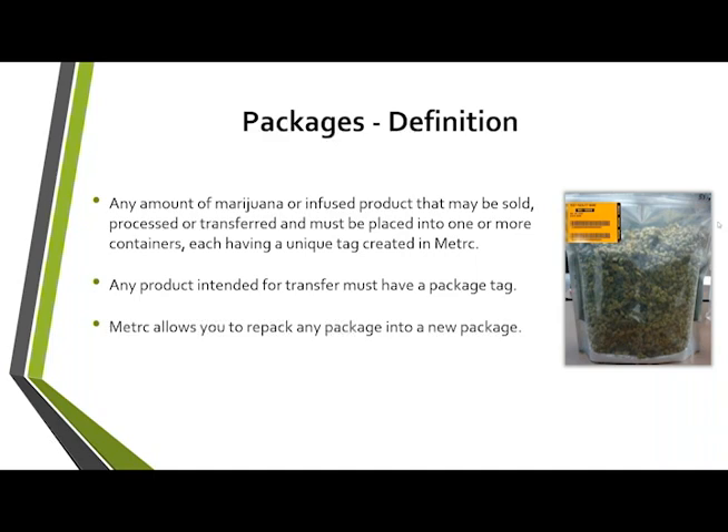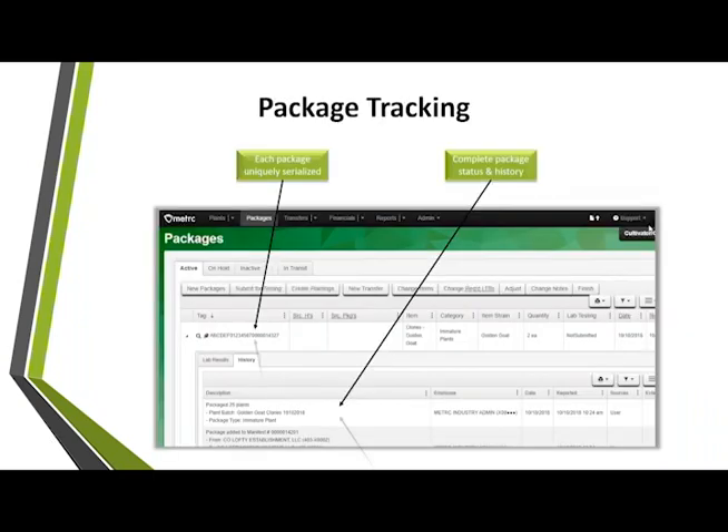Any amount of marijuana infused product that may be sold, processed, or transferred must be placed in containers each having a unique tag created in Metrc. Think of the Metrc tag as the lot number. If you have three boxes of the same batch, as long as they're kept together with the package tag within regulatory size limits, they don't have to be in the exact same bag — just kept together with the tag remaining with the entire lot. For any transfer, every package must have a tag. We'll also cover how to repackage a package into a new package and the production batch process.